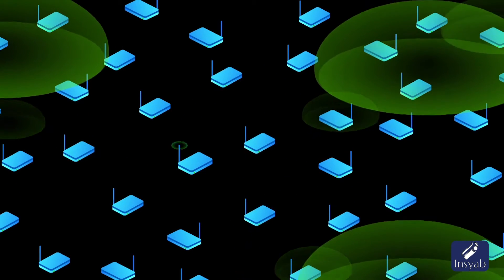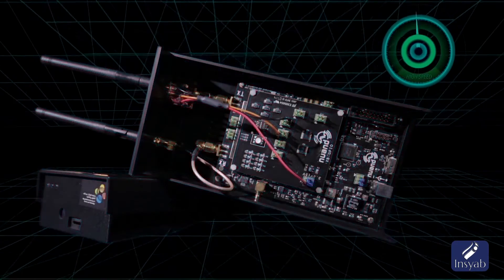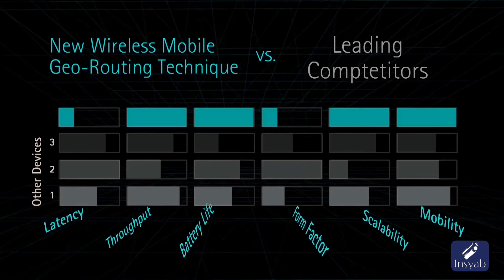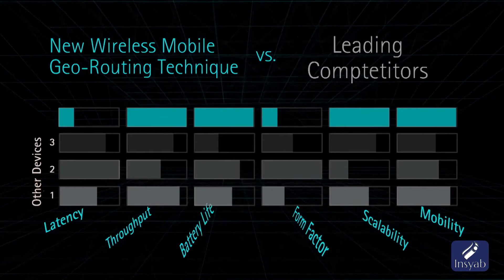By eliminating that overhead, devices can actually forward the data in a timely manner without incurring any penalty. Since each node can make its decision locally without reverting to coordination with other nodes, mobility is not really a challenge but rather helps our technique thrive and perform better. We have been able to show that our protocol reduces latency by a factor of 2x compared to other protocols, and we have been able to achieve 25% more throughput per device in comparison to some of the most notable protocols out there for mobile ad-hoc networks.